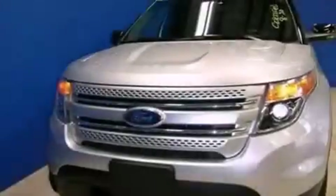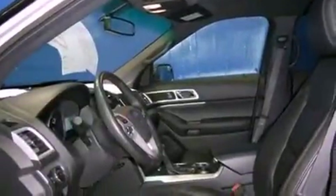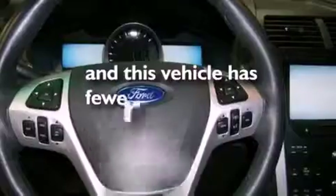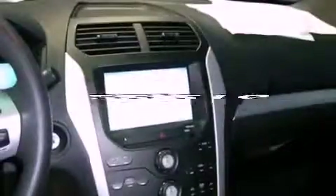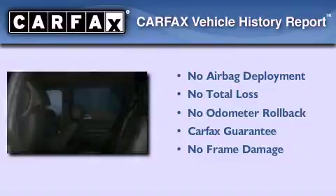Features include third-row seats, a low-tire pressure indicator, traction control and stability control systems, a rear spoiler, front fog lights, tinted glass, dusk-sensing headlights, an anti-lock braking system, air conditioning, and this vehicle has less than 23,000 miles. Not to mention that this Ford qualifies for the Carfax buyback guarantee.